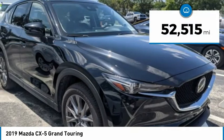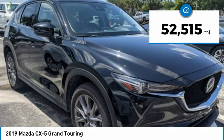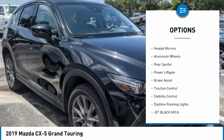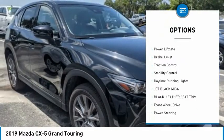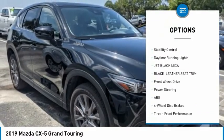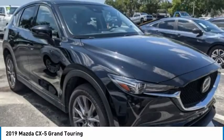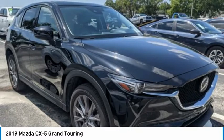This vehicle has less than 55,000 miles. Here are some of this vehicle's great options: tire pressure monitor, blind spot monitor, heated mirrors, aluminum wheels, rear spoiler, power lift gate, brake assist, traction control, stability control, and daytime running lights.